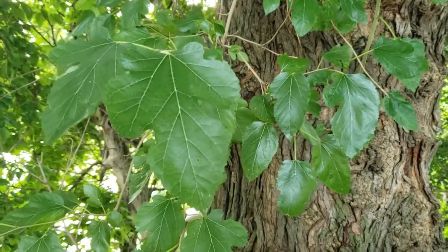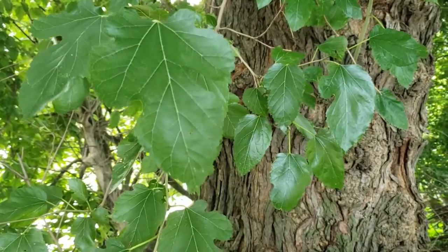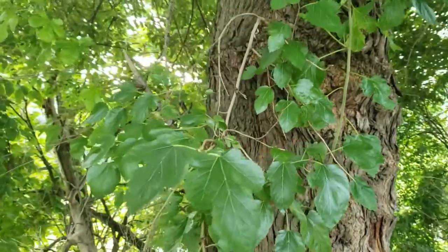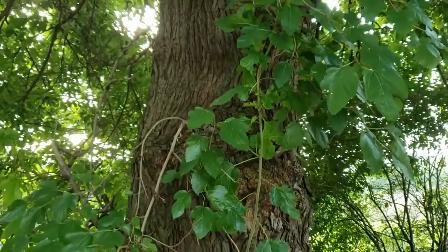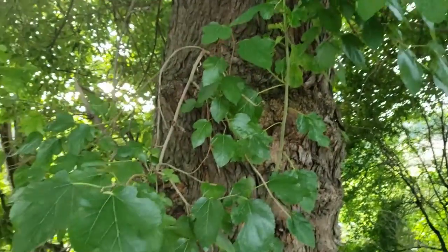Similar in other characteristics, but red mulberry has larger leaves that are dull and sandpapery on top. Both these species produce fruit, oftentimes in abundance, that very much resembles a blackberry, and are relished by birds, and also edible by humans.